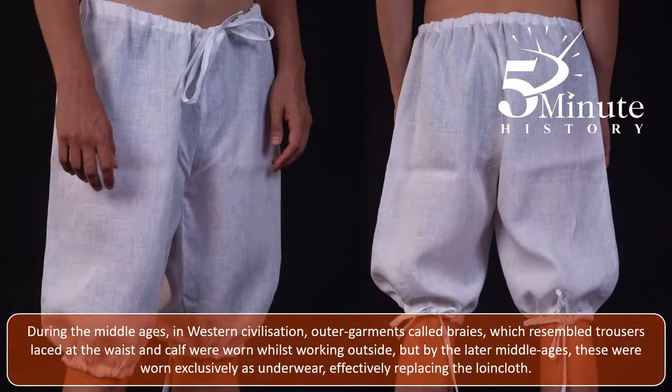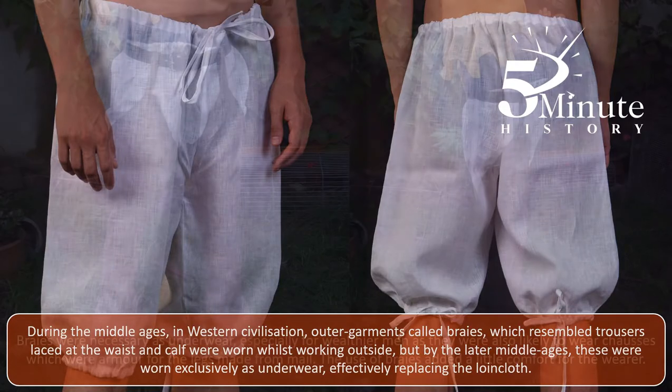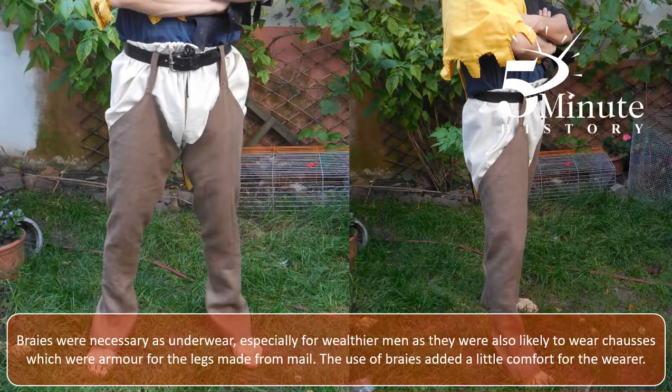During the Middle Ages in Western civilisation, outer garments called braise, which resembled trousers laced at the waist and calf, were worn whilst working outside, but by the later Middle Ages these were worn exclusively as underwear, effectively replacing the loincloth. Braise were necessary as underwear, especially for wealthier men, as they were also likely to wear chausses, which were armour for the legs made from mail. The use of braise added a little comfort for the wearer.